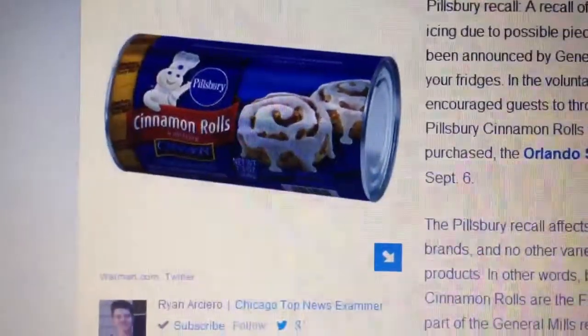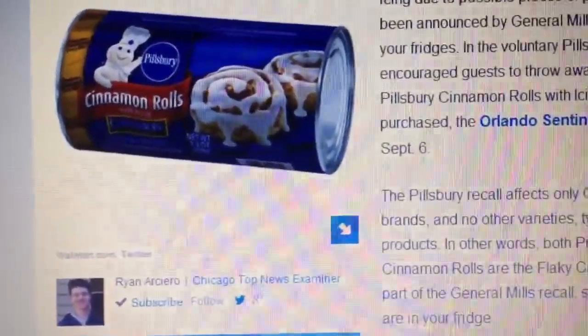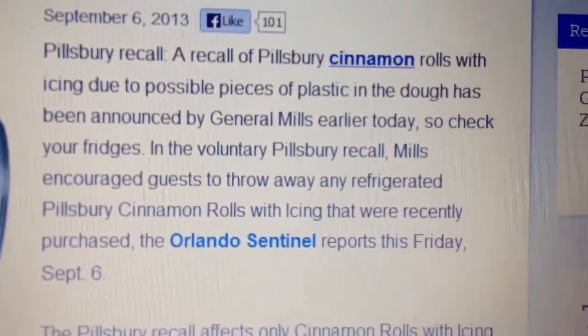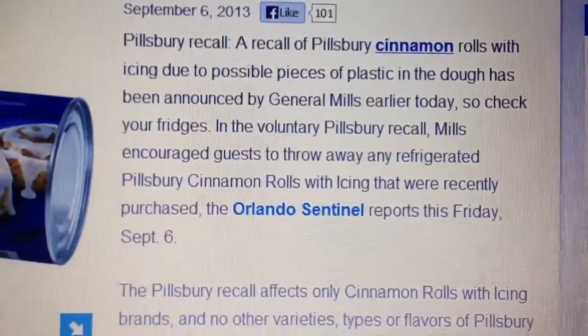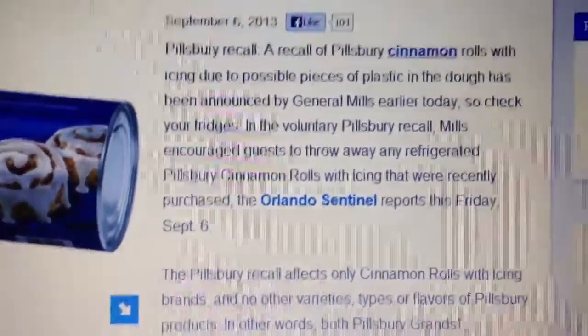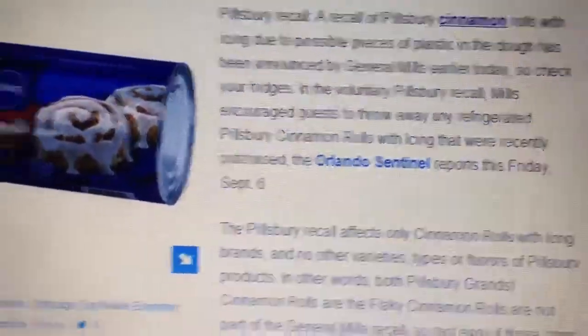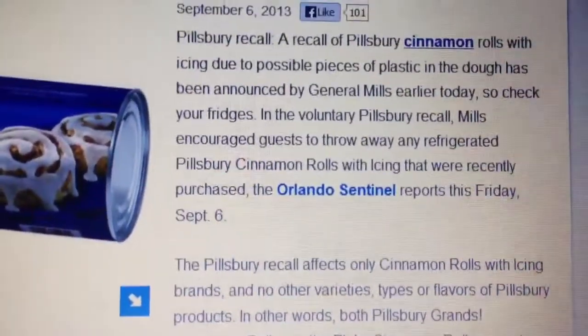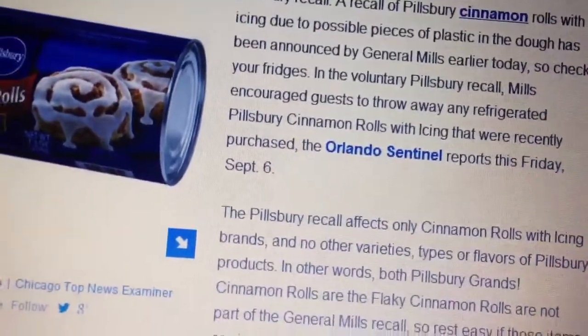It's a recall of Pillsbury cinnamon rolls with the icing, due to possible pieces of plastic in the dough. This was announced today — which was like yesterday, the 6th of September.